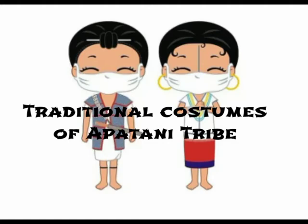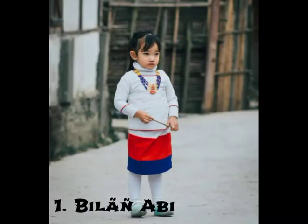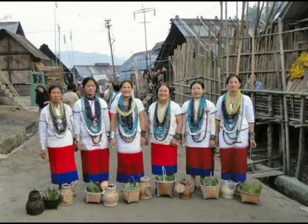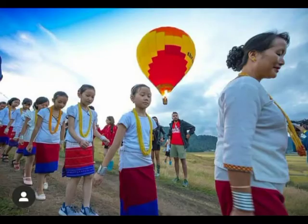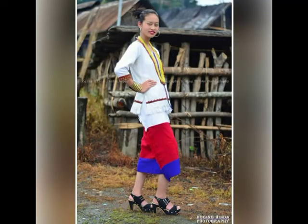Traditional costumes of the Apatani tribe. Number one: Bila Abi. The Bila Abi is one of the attire of the Apatani. It is a combination of white color at the top, red color in the middle, and blue at the bottom. The Bila Abi is used to wear in some rituals and occasions, like Myoko, Moron, etc., and in some functions.